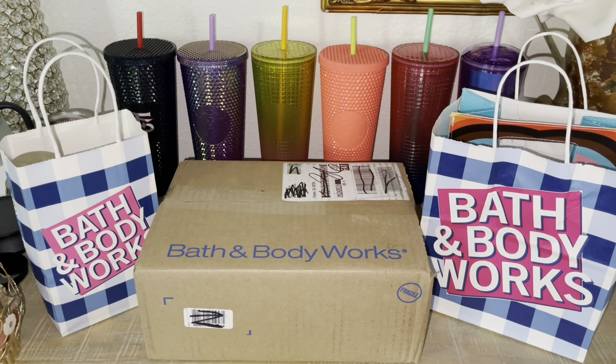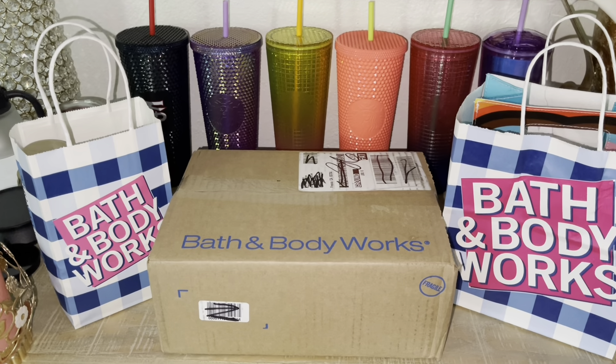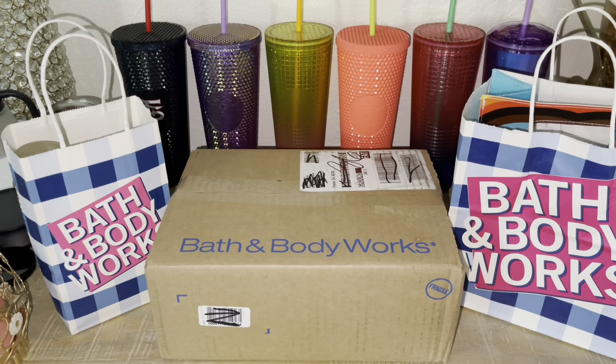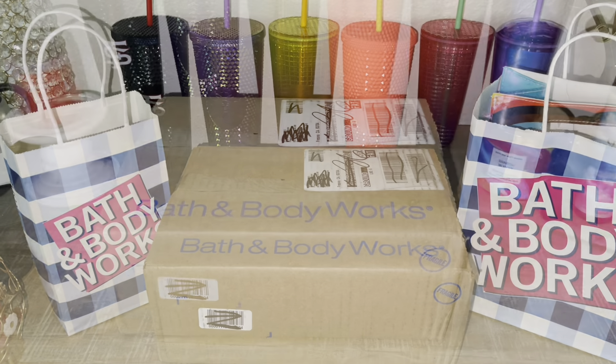Hey guys, welcome back. If you are new to my channel, my name is Rikki. In today's video, we are going to be doing an unboxing and I'm going to be showing you guys some in-store purchases that I did as well.